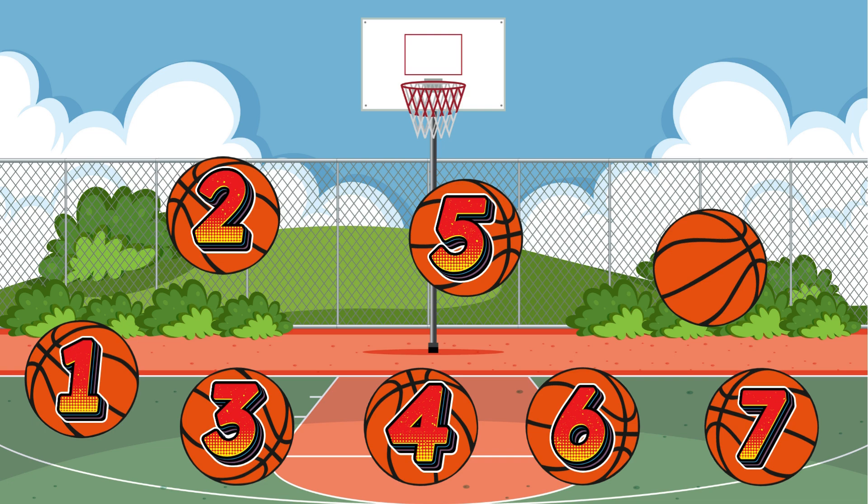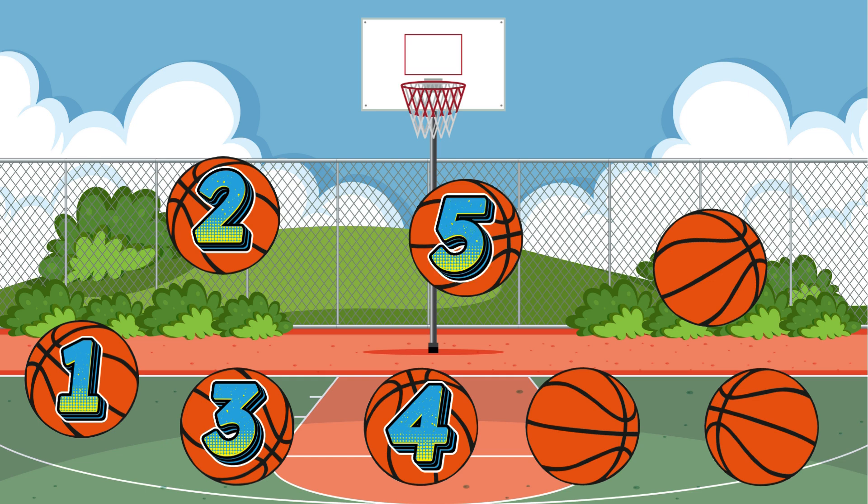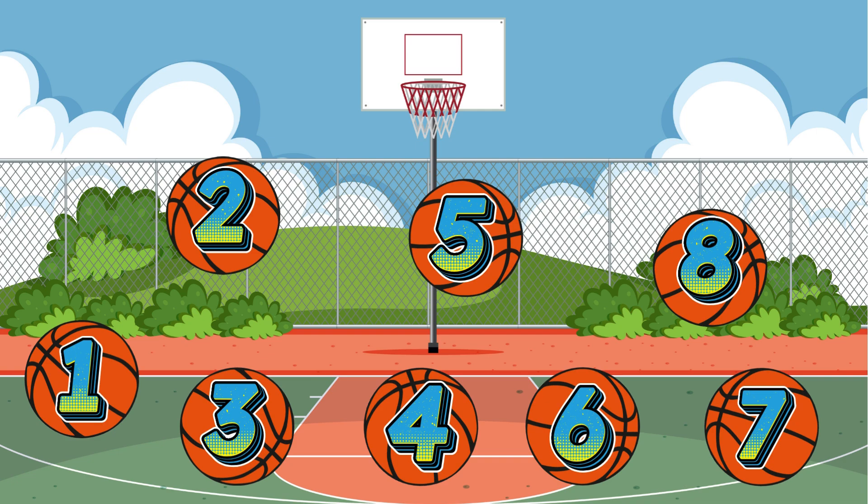What if we bring one more ball with these? These are 1, 2, 3, 4, 5, 6, 7, 8 balls.